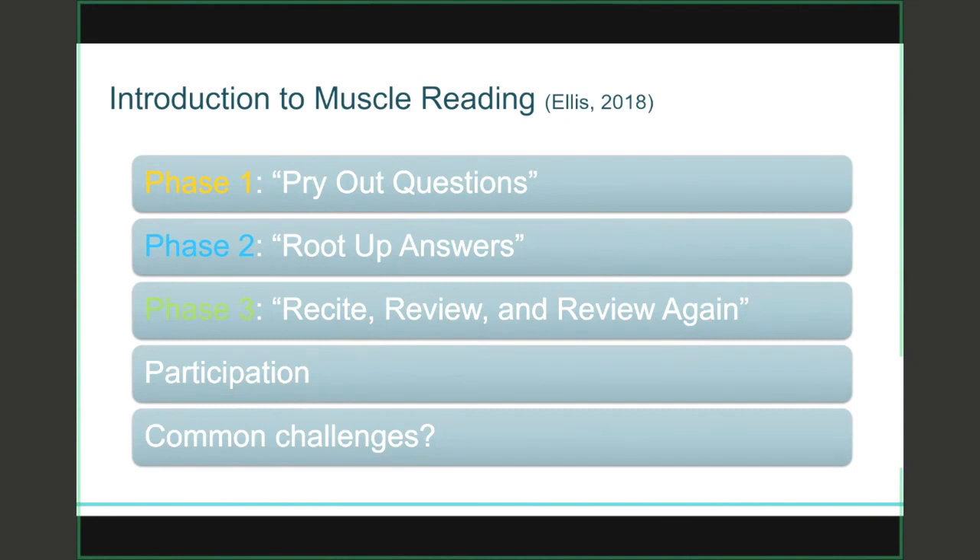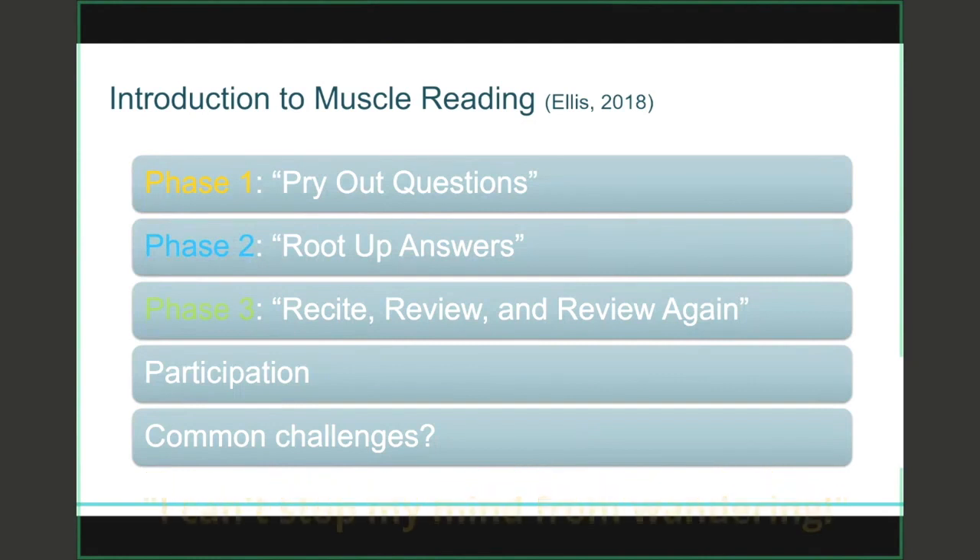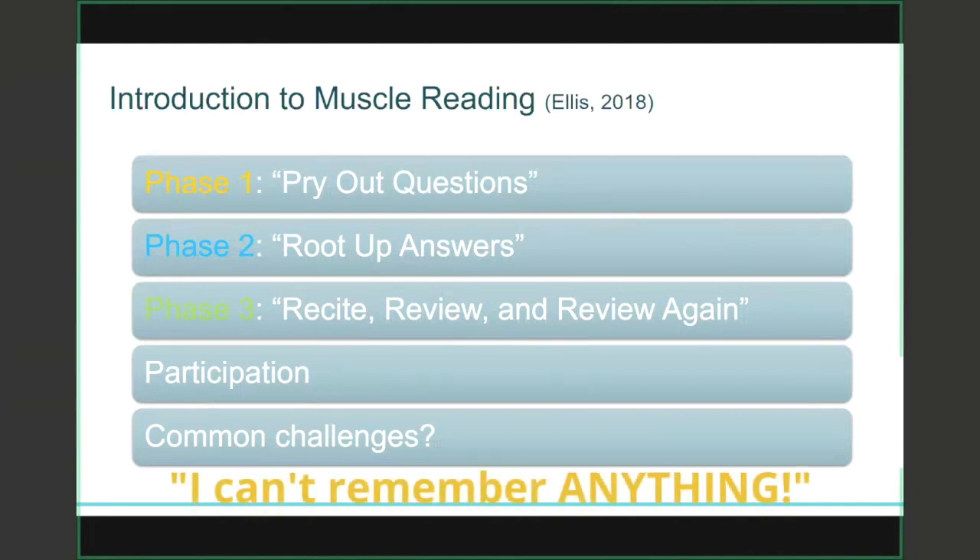When I ask students what they struggle with when it comes to reading academic material, I hear a lot of the same answers. Many find it challenging to concentrate while reading because it's not always the most exciting, so they lose focus quickly. I also commonly hear that students will get to the end of a page and remember nothing they just read. I hope the strategies I'm about to share will help you with these challenges.